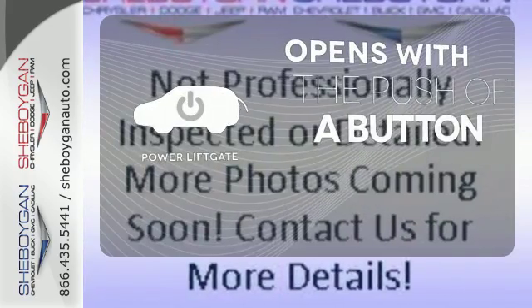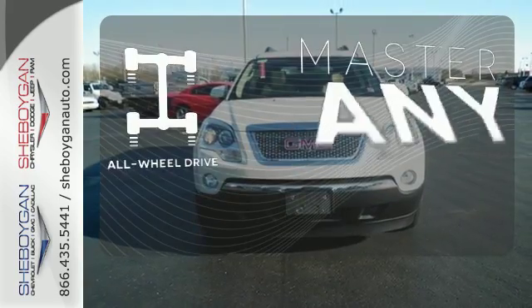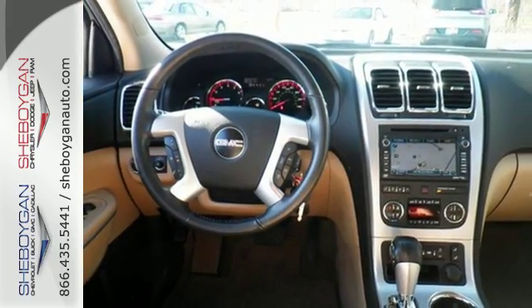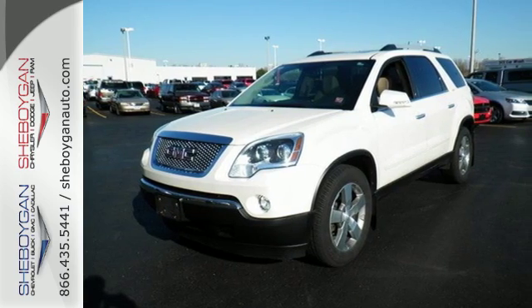The power liftgate offers automatic rear door operation with the push of a button. Control the road with all-wheel drive. Hindsight is 20-20 with the backup camera. Although it's big and bold, this Acadia has the finesse of a smaller SUV with superb handling and unsurpassed comfort.